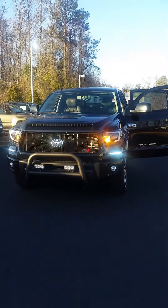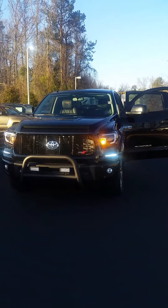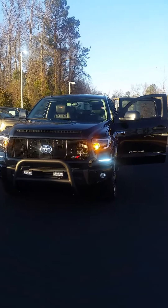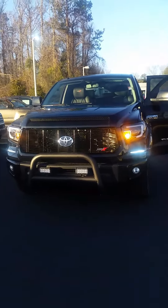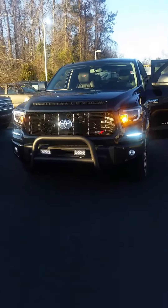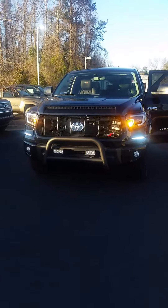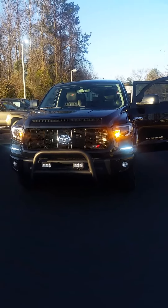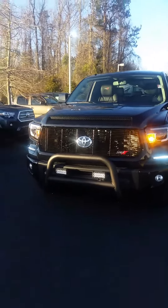Hey Anthony, it's Brent here at LaGrange Toyota. Wanted to show you this 2016 Toyota Tundra XSPX — just got a couple upgraded features. I took it in on trade; I know the guy, he's a fireman, he took really good care of it. He traded it in as soon as he bought it just because he wanted a Platinum.